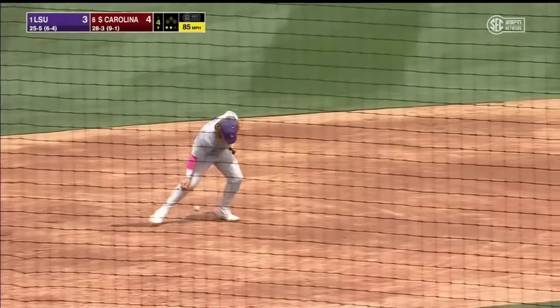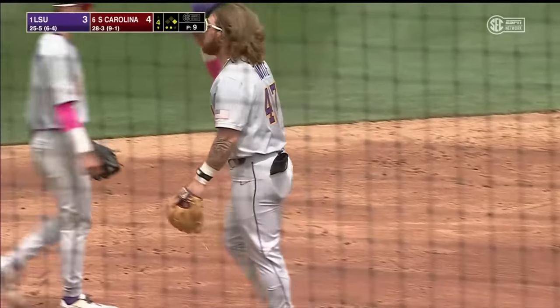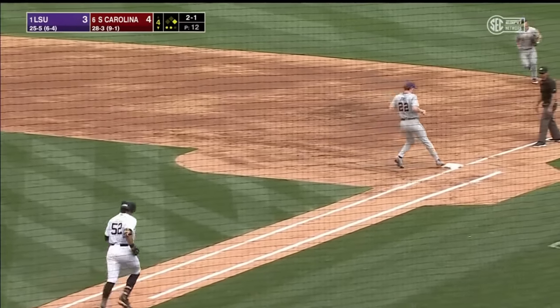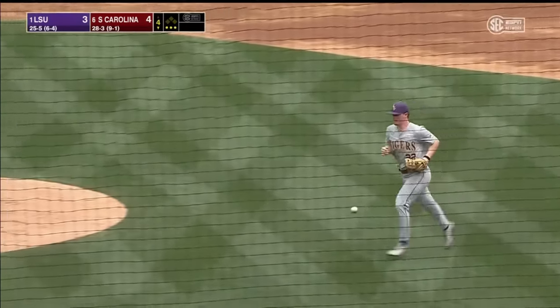Grounded to the left side — White has some trouble with it. A two-out base runner for the Gamecocks. Grounded to the right side — Jones takes care of it, and that'll do it for South Carolina in the bottom of the fourth.